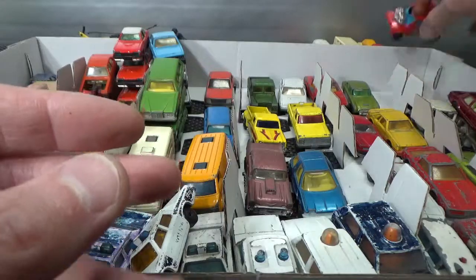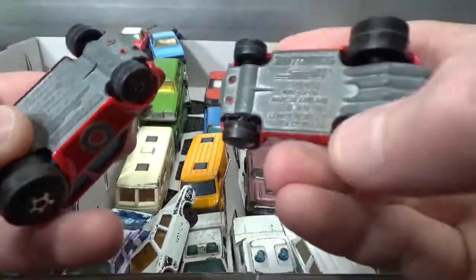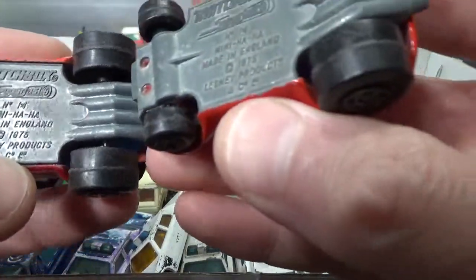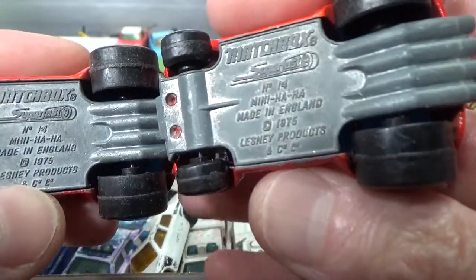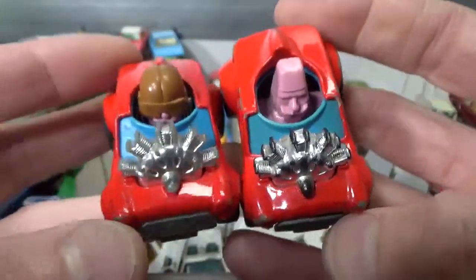And we got two Matchbox Mini HaHa, copyright of 75. One driver is missing his helmet.